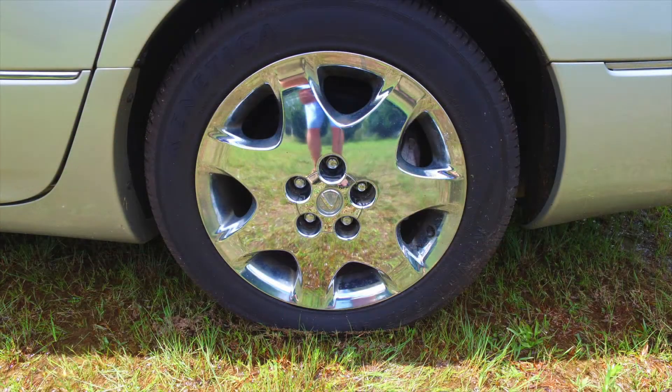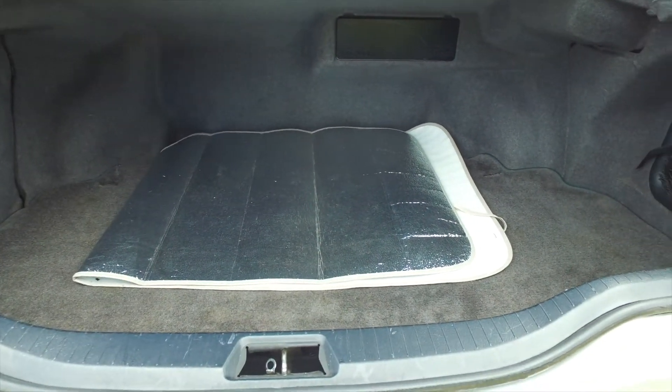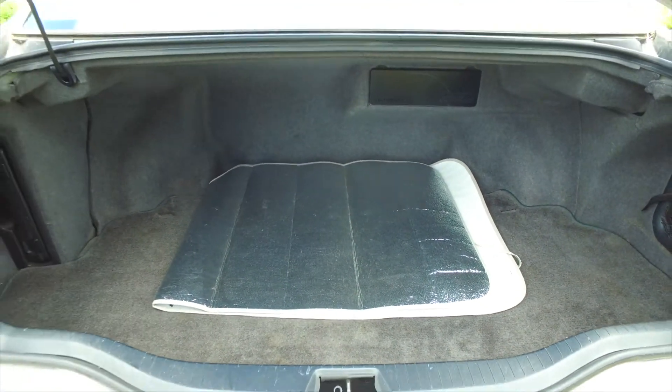4 brand new tires with less than 100 miles, a full size spare, and a very large trunk make this an exceptional buy for only $7,500.